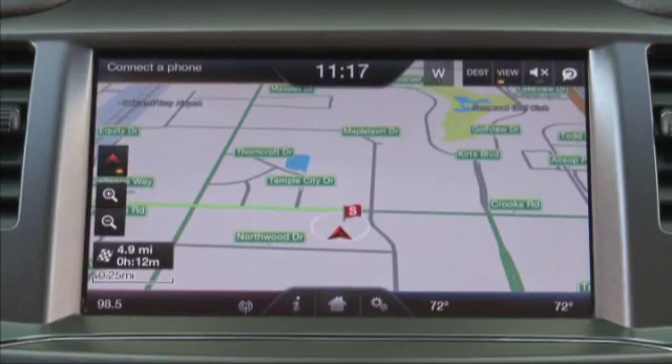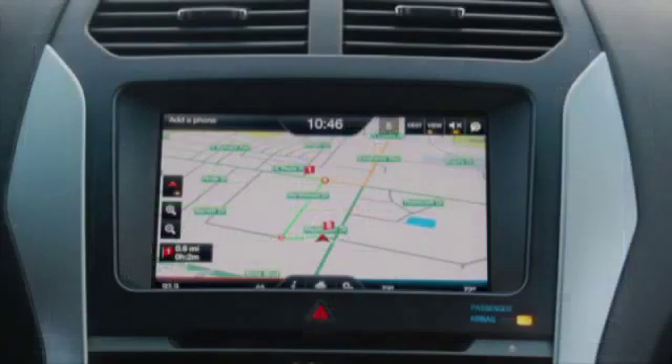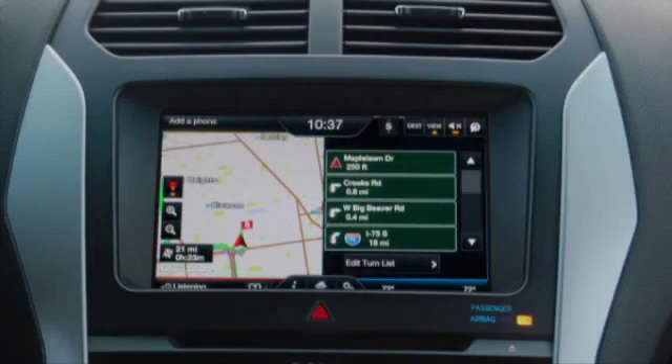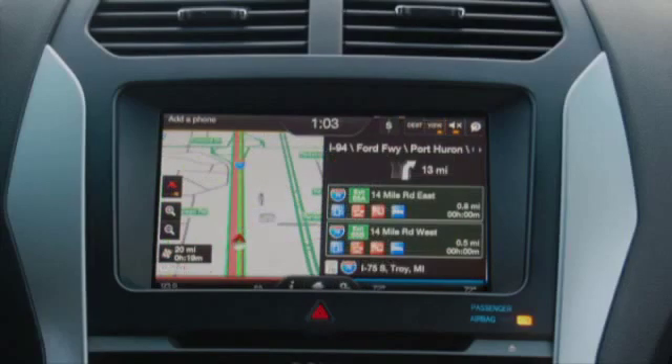In 3D view, use this mode to see a bird's-eye view and graphical representation of buildings if available. Press the view button to toggle through the different modes. When a route is active, view toggles between full map, map turn list view, and map exit info. When a route is active, the voice bubble button appears in the navigation corner and serves as a navigation prompt repeat button.